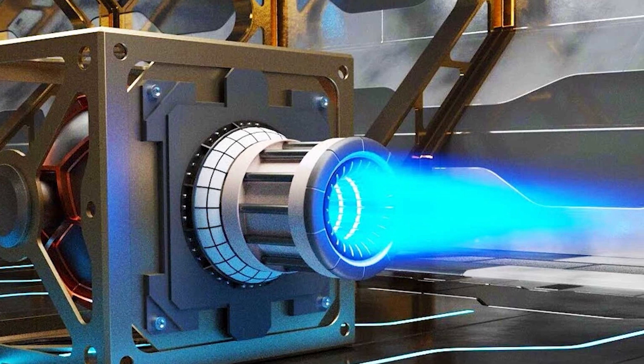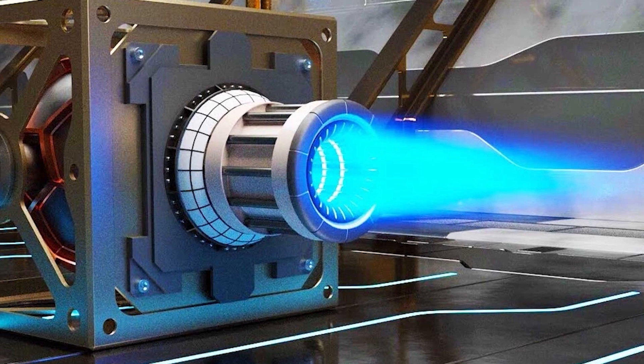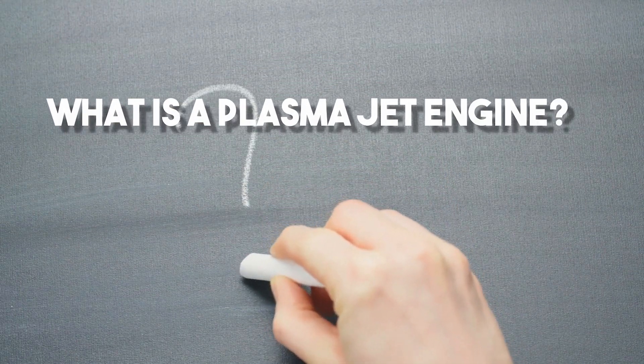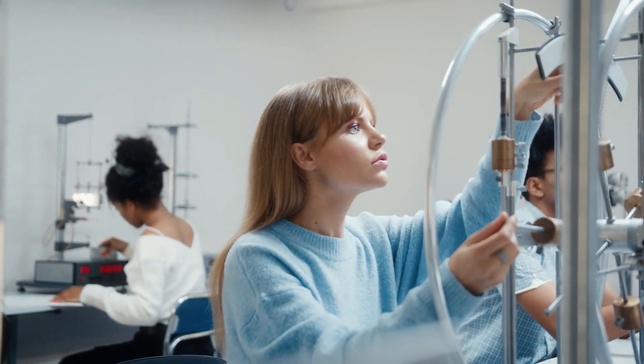This is where electric plasma jet engines come in. They are poised to be the answer to global warming and the future of the aviation industry. What is a plasma jet engine, and what does it do? Let's start with a little physics on the states of matter.